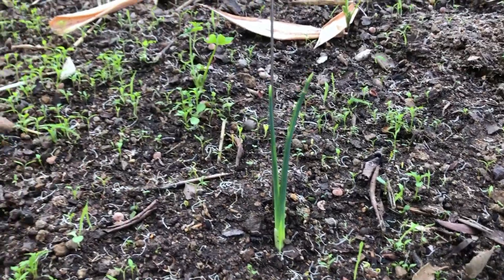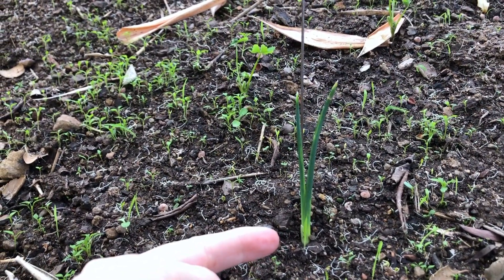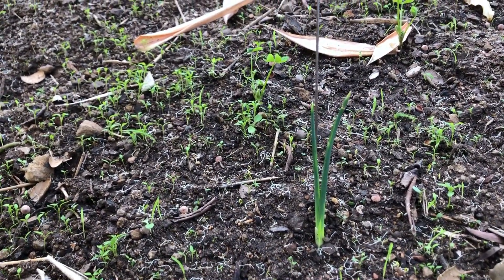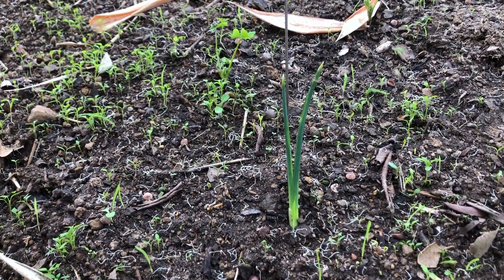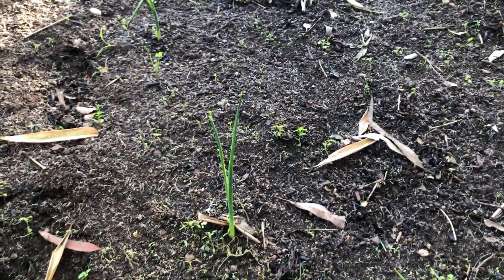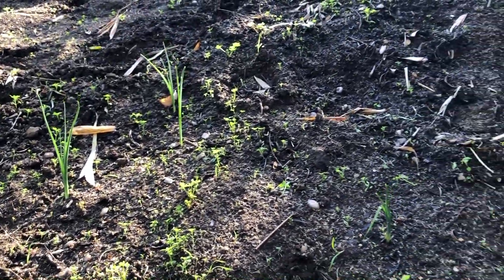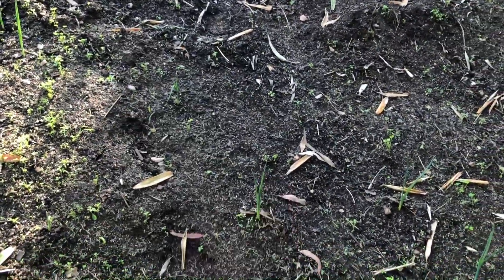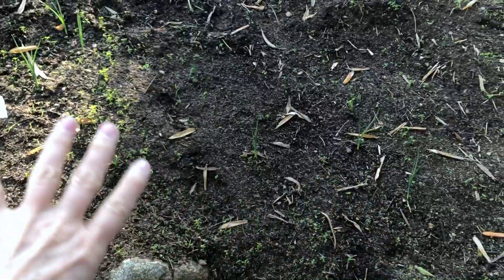This tiny little plant is going to be an iris. And I have many of them popping up throughout the yard because I planted about 150 of them — iris, iris, iris, more irises. So right in this little area, there's going to be 11 irises.